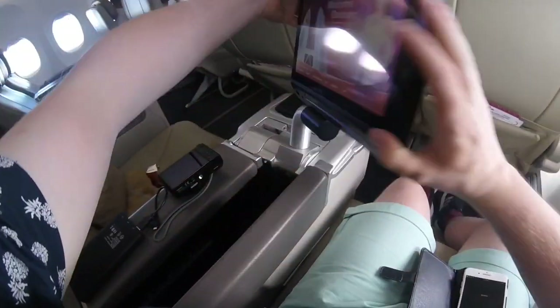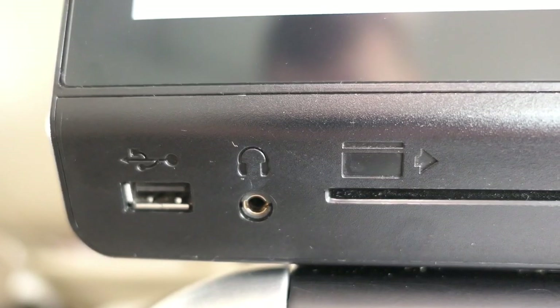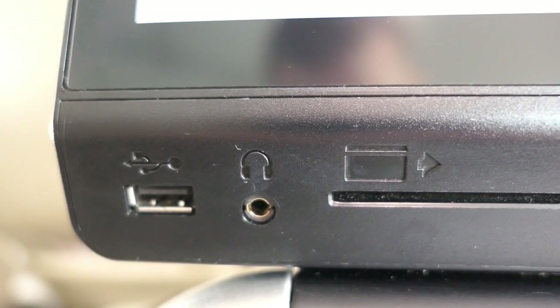The TV is stowed in the armrest and is easy to deploy. There's a USB jack in the TV and also a power point under the seat.